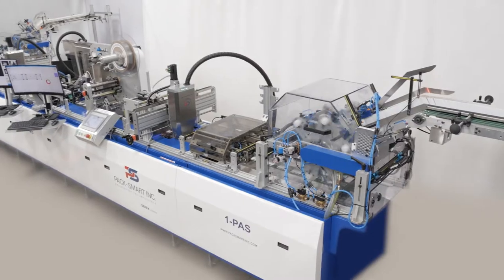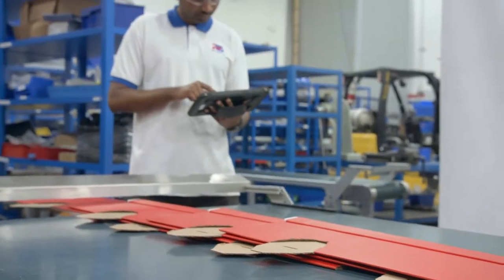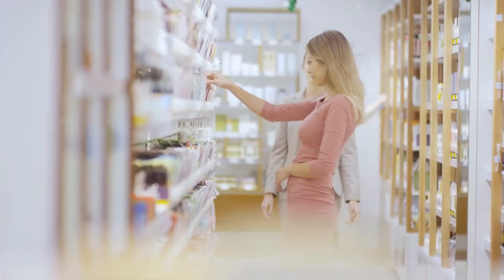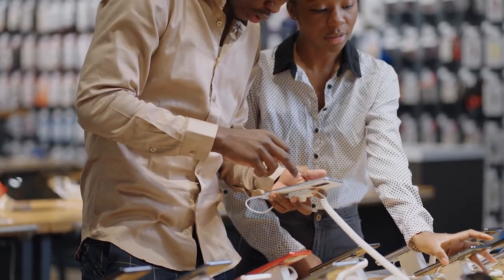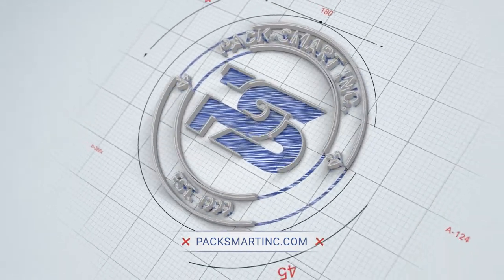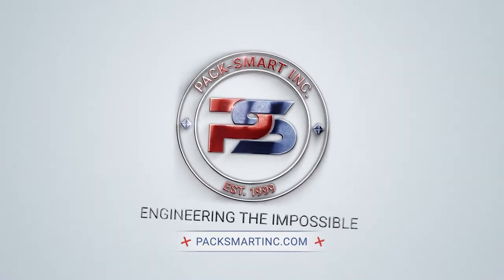From conceptual ideas to fully tested and qualified solutions within 14 weeks or less, let Paxmart deliver industry-leading customer experiences by innovating your next product display. Paxmart — engineering the impossible.